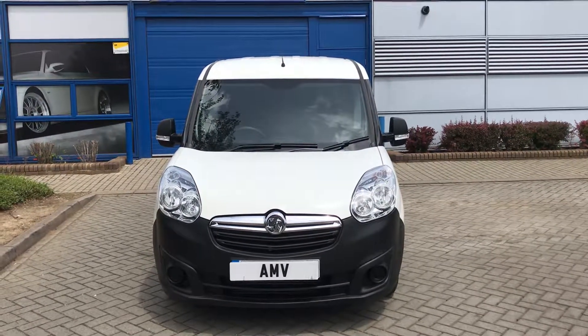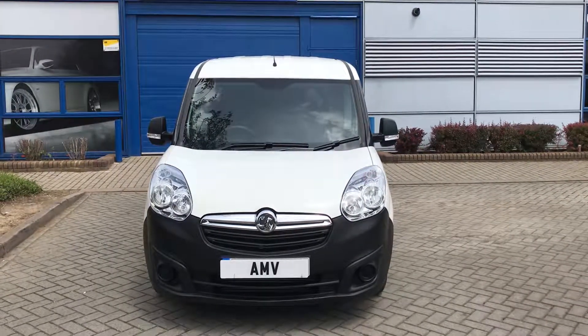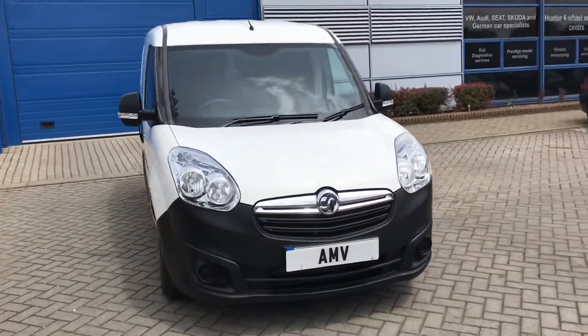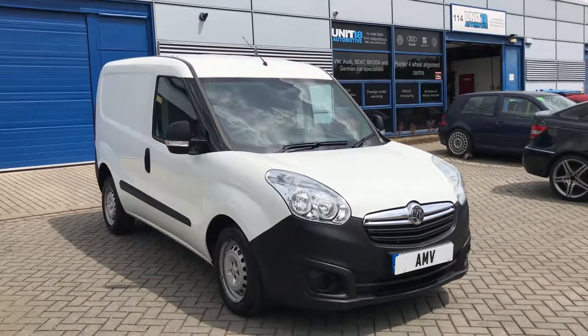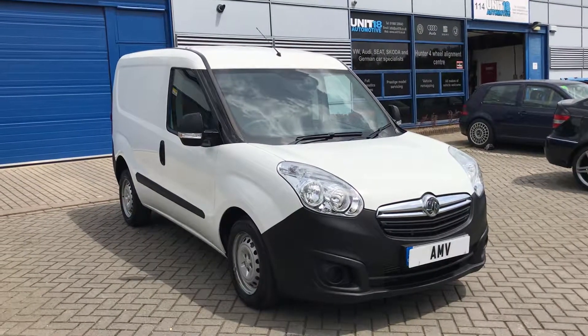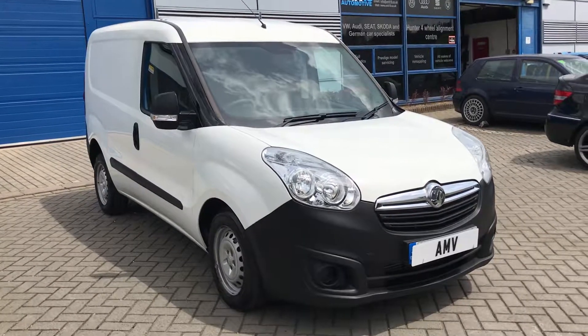Hi, this is Paul from Anderson Motor Vehicles and this is a quick video of our Vauxhall Combo with just under 60,000 miles, finished in white. It's a very clean van. It has got tailor-made seat covers on the seats so they look like they're new, and we still have the covers which you can have. It's got parking sensors, quite a lot of options, and also the extra side door.